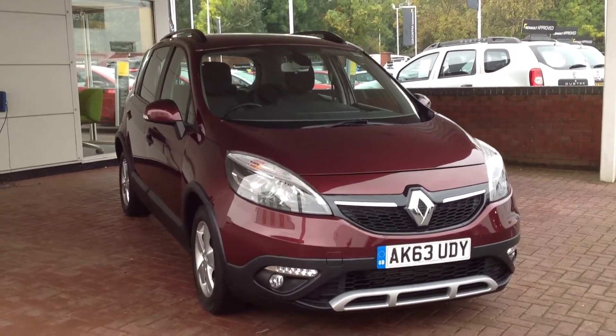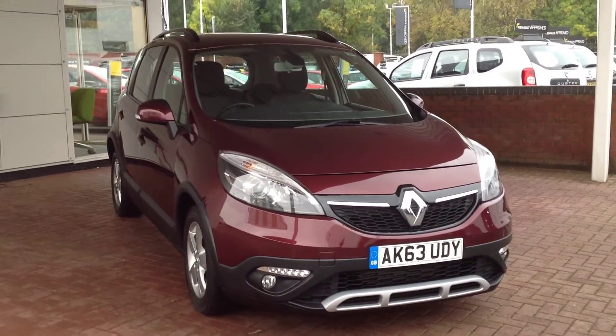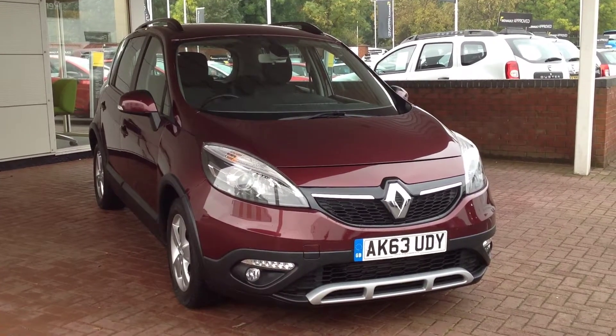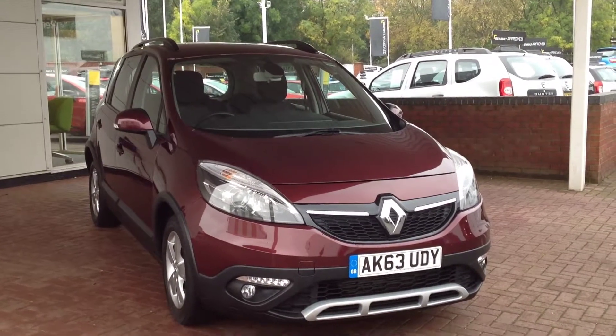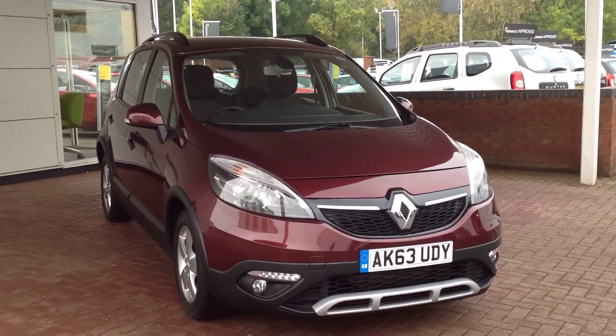Hi and welcome to Smith's Renault in Peterborough. My name's Matt and I'm going to walk around this Renault Scenic X-Mod. So it's the 5-door, it's the 1.5 DCI diesel engine, 110bhp and it's a Dynamique.